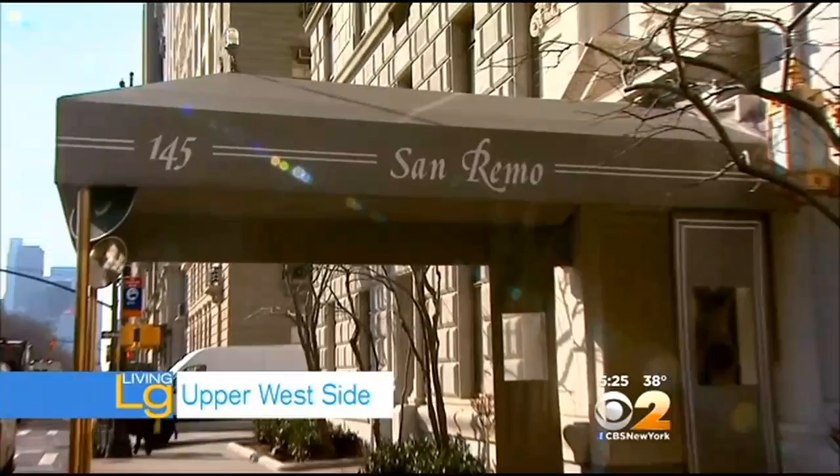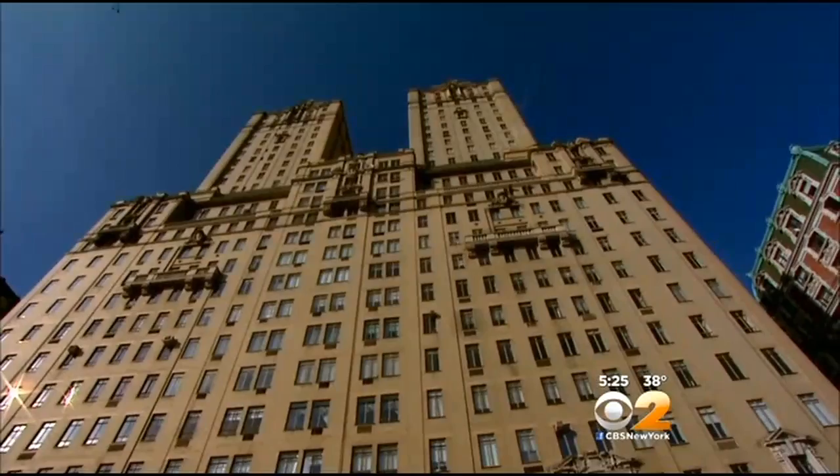Tonight's living launch takes us to 145 Central Park West. The average apartment in this building is eight rooms. CBS 2's Emily Smith takes us inside. The San Remo, located on Central Park West between 74th and 75th streets, was built in 1929. It's a star-studded building.